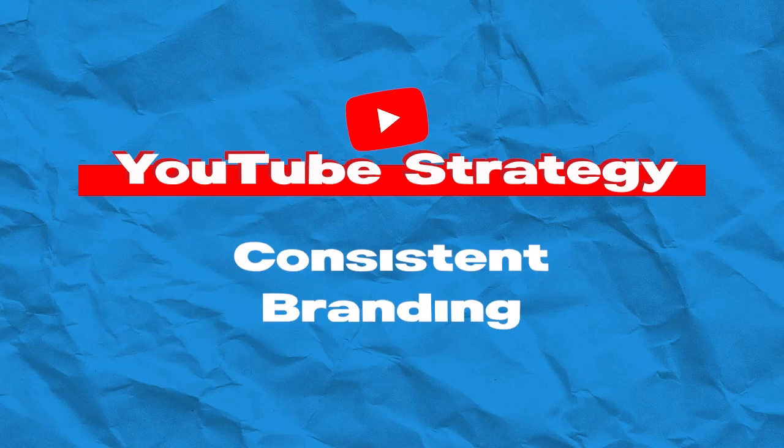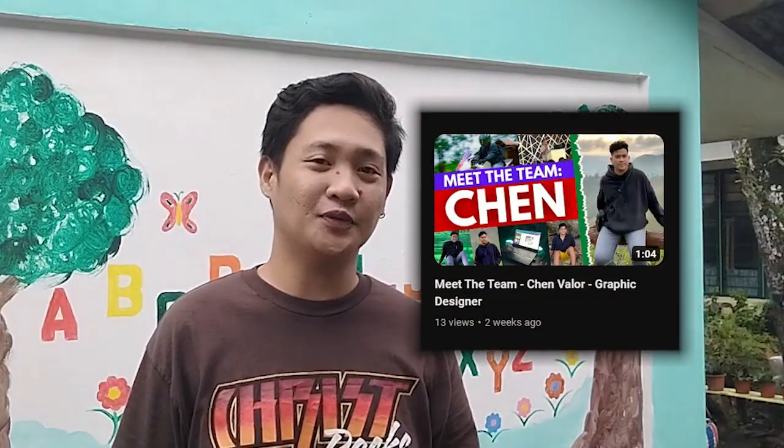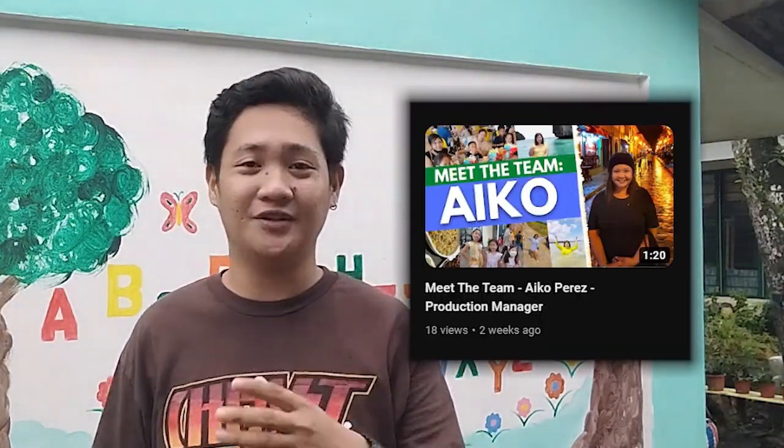Consistent branding. Consistency is key. Keep your thumbnails and branding consistent across all videos in the series. This not only looks professional but also builds brand recognition, making your series instantly recognizable.